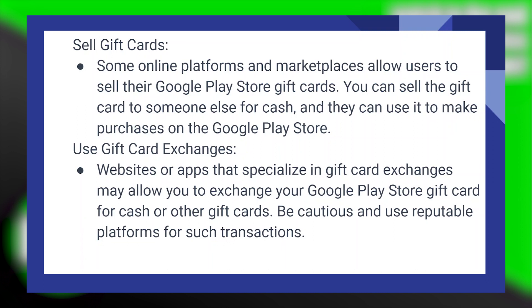Websites or apps that specialize in gift card exchanges may allow you to exchange your Google Play Store gift card for cash or other gift cards. Be cautious and use reputable platforms for such transactions.